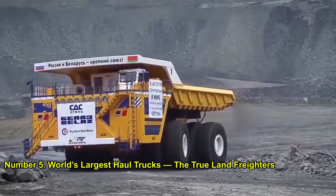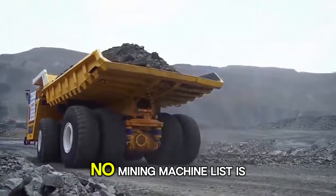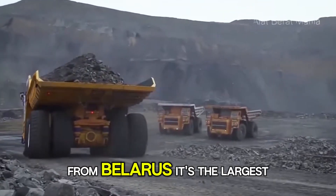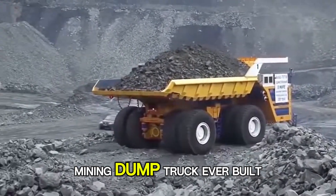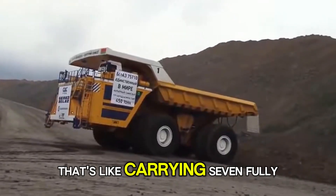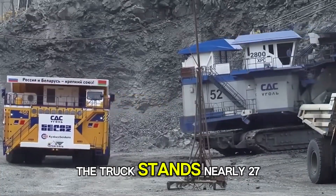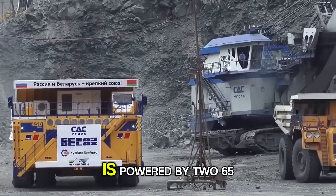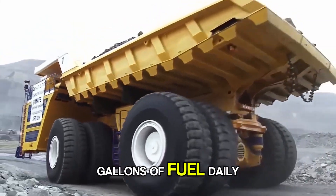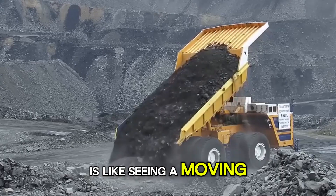Number 5: World's Largest Haul Trucks — The True Land Freighters. Speaking of dump trucks, no mining machine list is complete without mentioning the Belaz 75710 from Belarus. It's the largest mining dump truck ever built, capable of hauling an insane 450 metric tons — that's like carrying seven fully-loaded Boeing 737s. The truck stands nearly 27 feet tall, is powered by two 65-liter diesel engines, and burns through thousands of gallons of fuel daily. Watching one of these crawl up a mine road with a full load is like seeing a moving building on wheels.